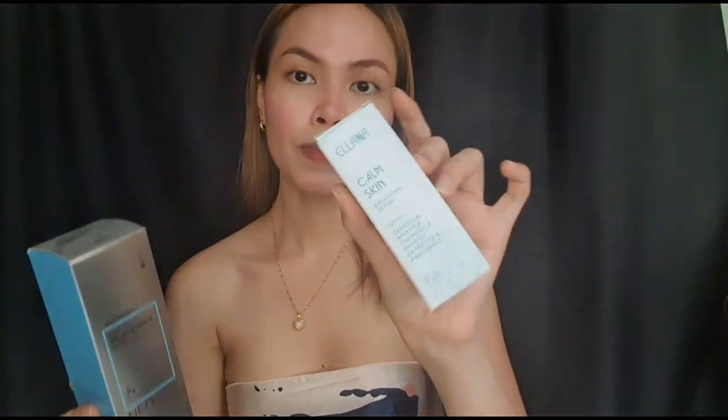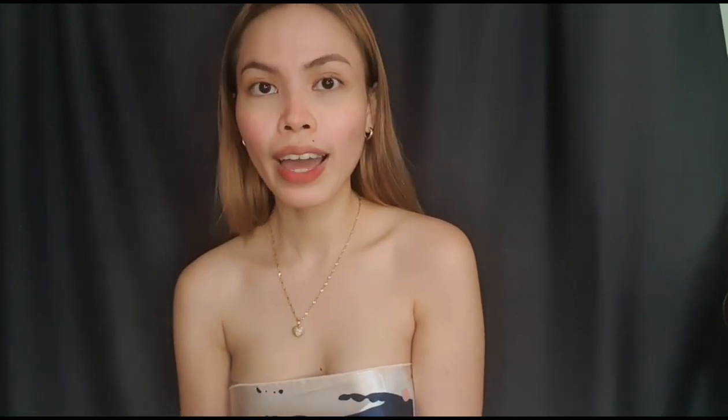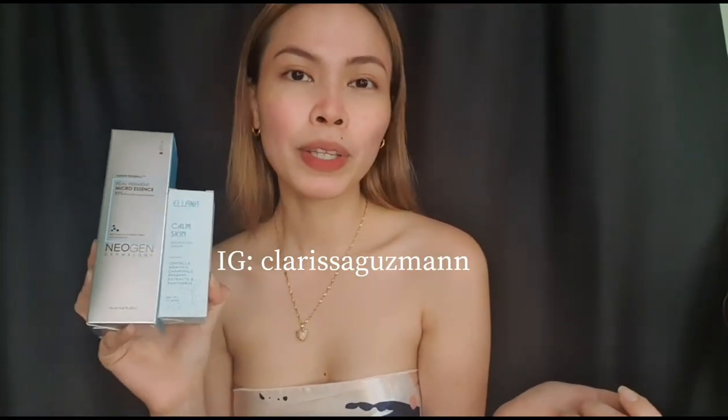Since I'm doing a giveaway, I have here two products. This one is from Neogen — the Real Ferment Micro Essence Toner. It's perfect for all skin types — acne prone skin, sensitive skin. It's a great product. The other one is from Ilana Cosmetics — I'm obsessed with this product. You can use it in the morning or at night, and you can layer it with your sunscreen or makeup. There will be one winner who wins both products. Just comment down below your favorite look and why, subscribe to my YouTube channel, follow me on Instagram, and send me a screenshot on Instagram as proof that you're joining the giveaway.